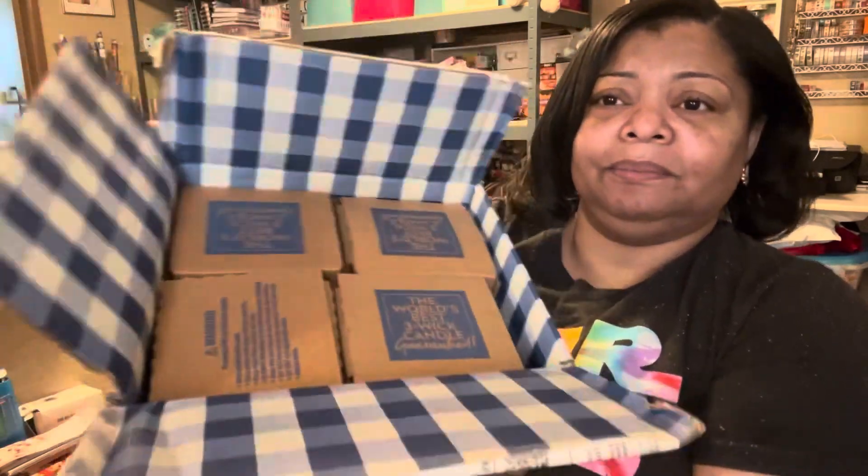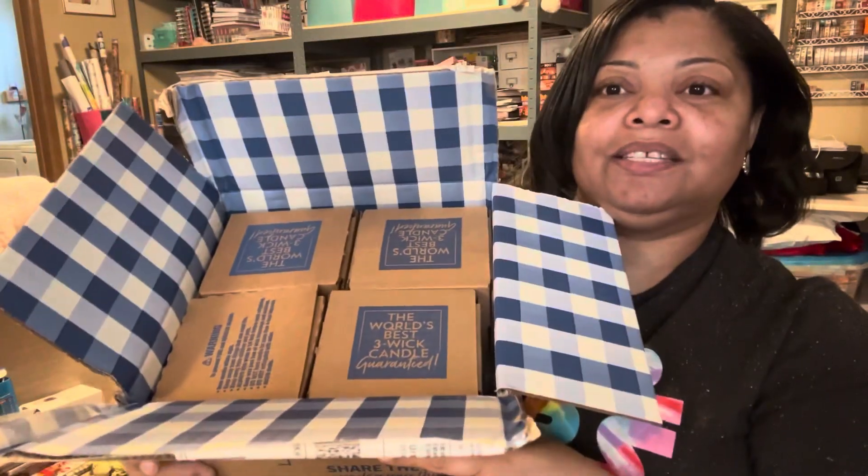I love Bath and Body Works boxes — look at that, just look at that! It's so good. Anyway, let's go through the candles. I can smell them already coming through. This one is nicely wrapped. I like that they protect them so they don't break.